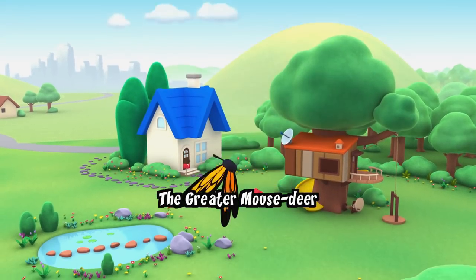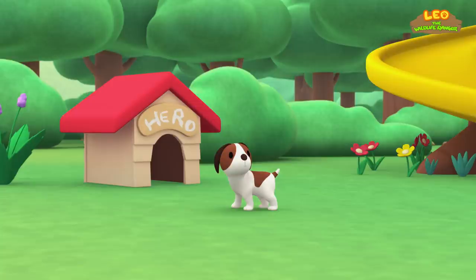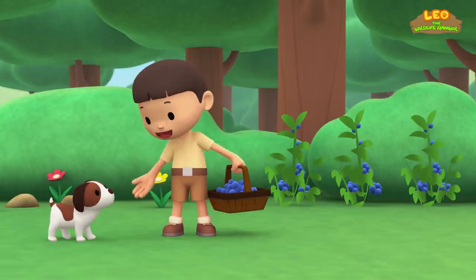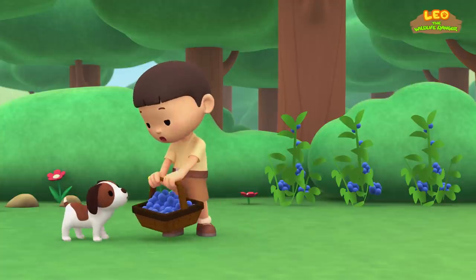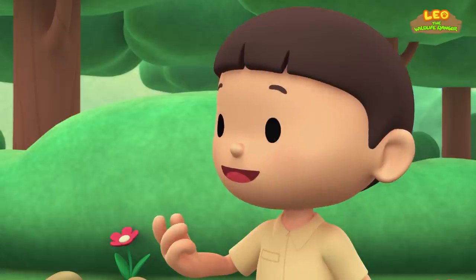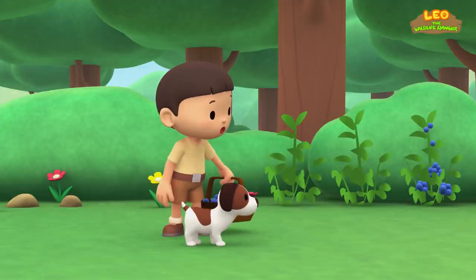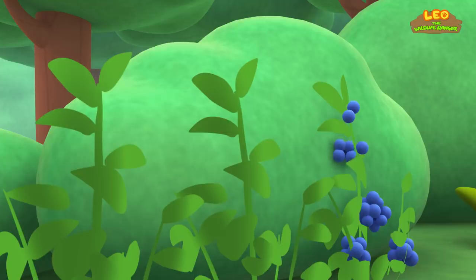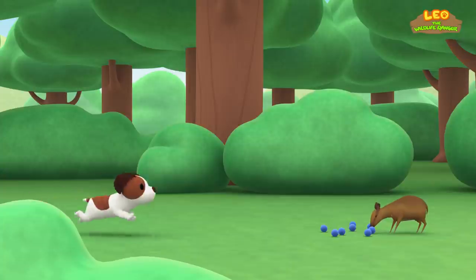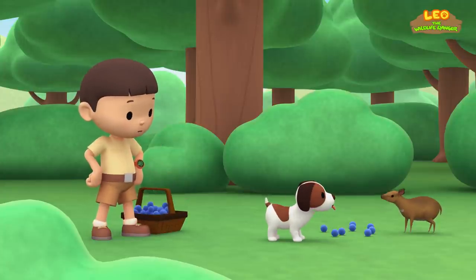The Greater Mouse Deer. Hi everybody. My name is Leo and I am a junior ranger. And this is my puppy, Hero. I'm picking blueberries — look how ripe they are. They taste really fresh and sweet. Let's pick blueberries together. That's strange, where have the blueberries gone? They were right here a moment ago. Look, they're disappearing. What is it, Hero? Is that a deer? It looks like a deer, but it's so small.